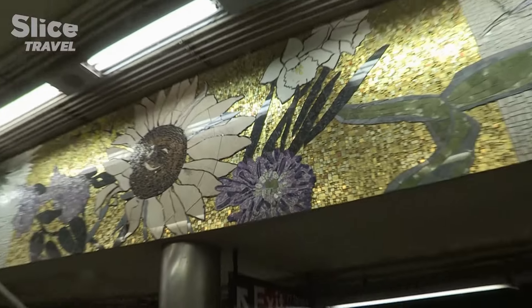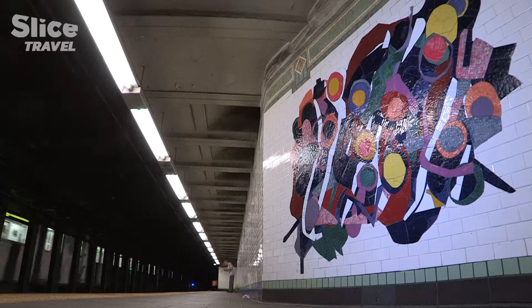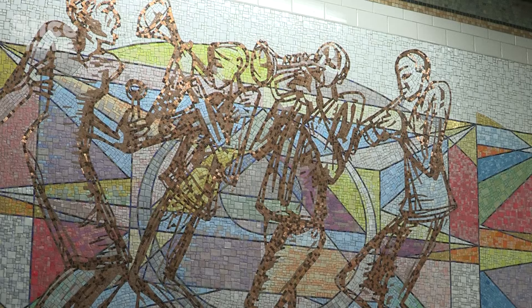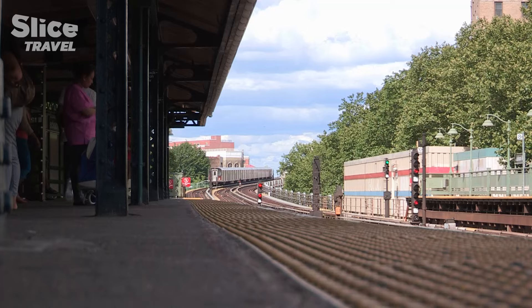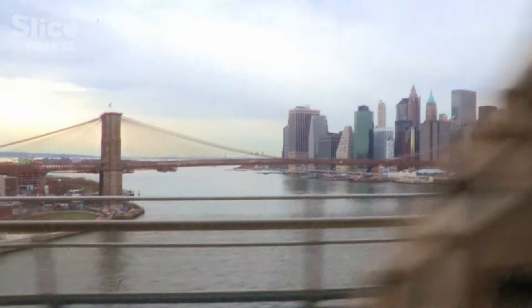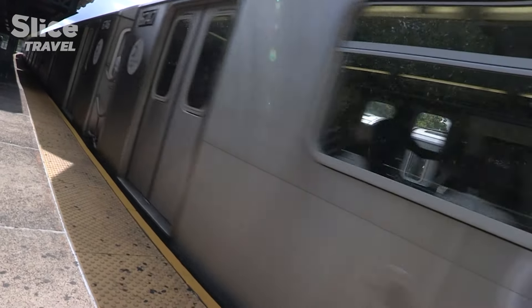The subway also sets its mark on New York's image. There you'll find numerous works of art on the tiled walls. Many of them have recently been restored, and the network is now commissioning young artists. 40% of the network is above ground, mainly outside Manhattan. The subway has more than 400 kilometers of track. In the old days, the trains were the target of taggers, but now they attract other talents.